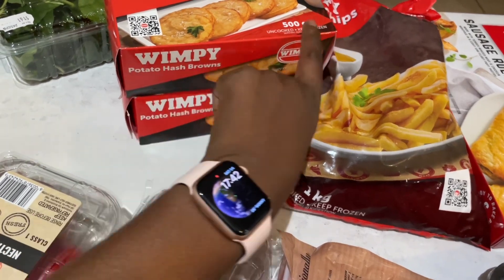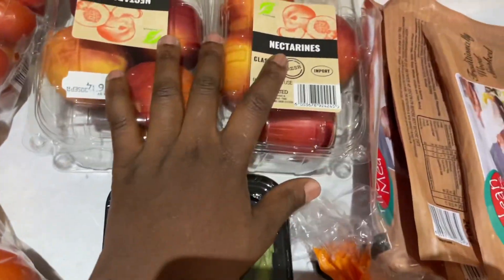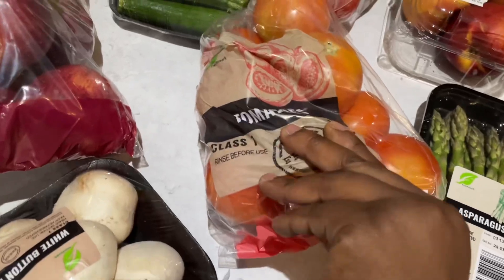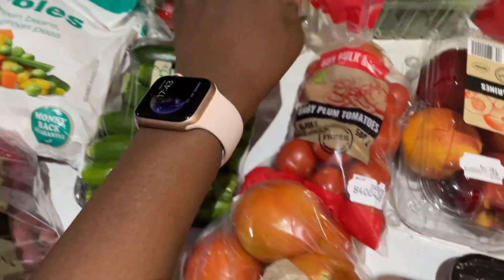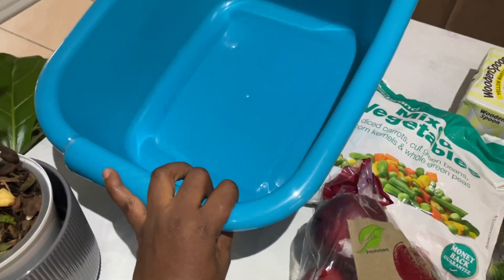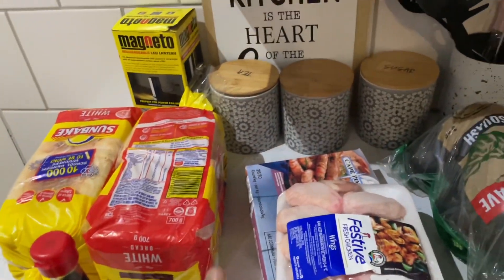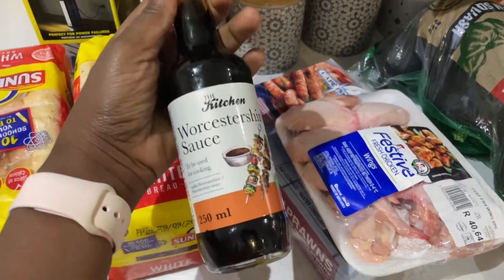I have two hash brown packs — 500 grams each. Baby spinach for breakfast, nectarines — two of these as well — asparagus for hubby, puff pastry over here for some pies, tomatoes for cooking, plum tomatoes for salads, strawberries for snacking, yellow margarine, mixed vegetables, and this is for washing the baby's bottles. Some baby bottles, red apples over here, and two white button mushrooms.